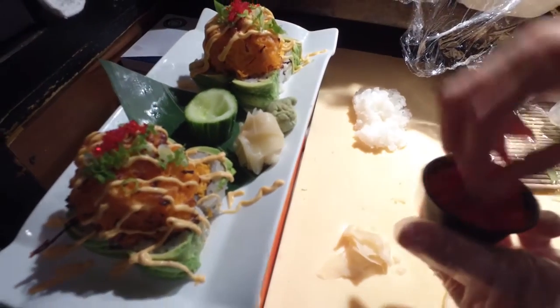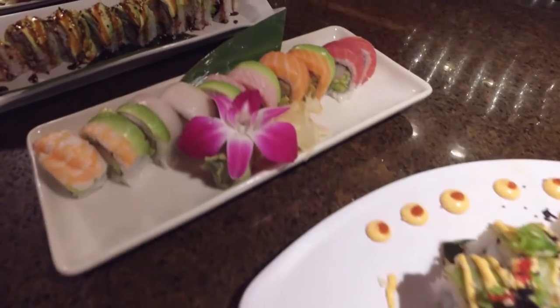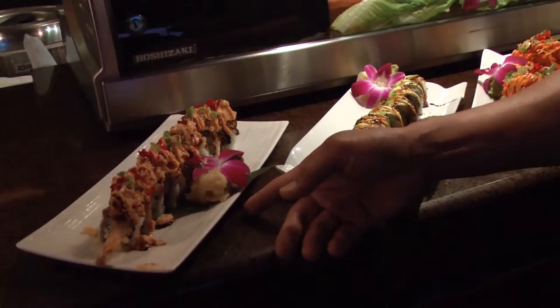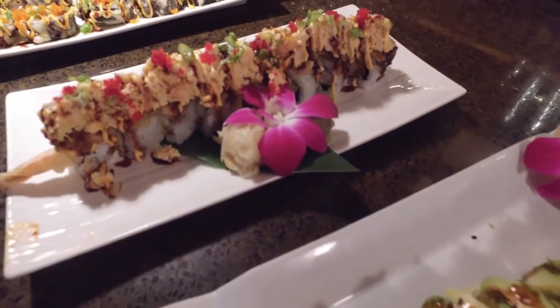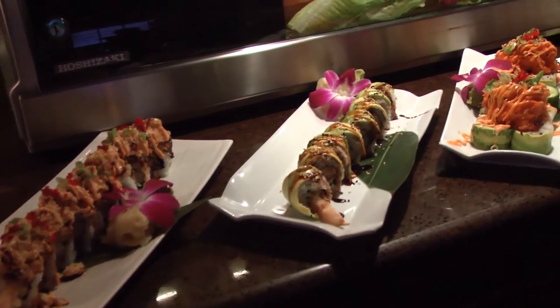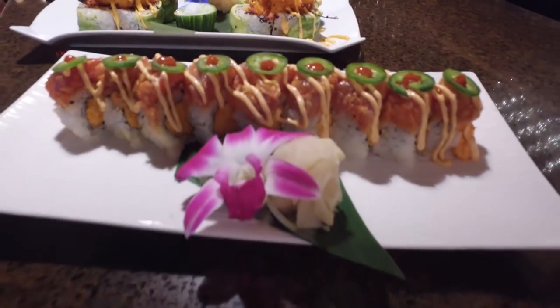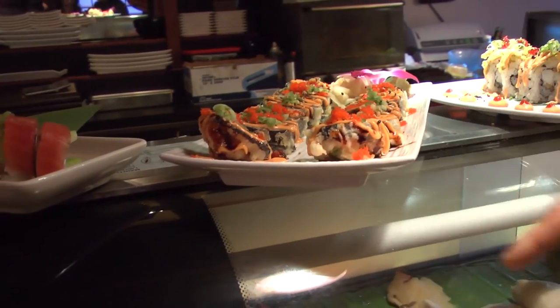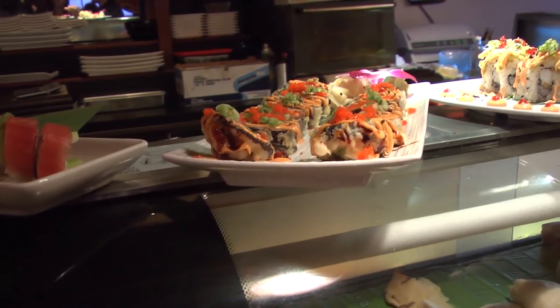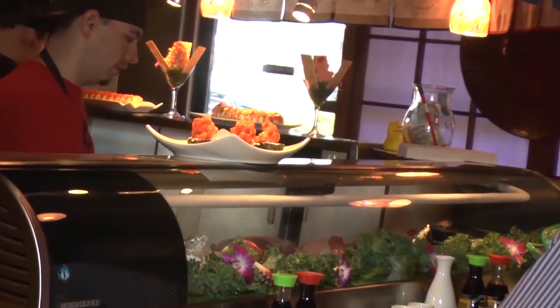We have an assortment of sushi rolls. This one is a kamikaze — it has tempura shrimp and avocado, topped with lobster. And right here we have the spicy sexy volcano, and then the spicy crunchy tuna — spicy tuna, jalapeño, cilantro, avocado, rolled and then battered and fried.